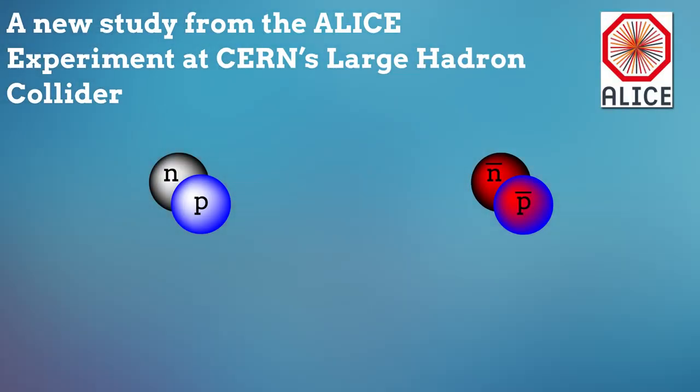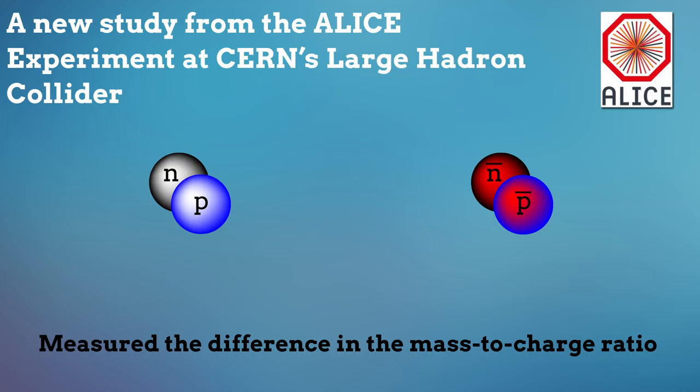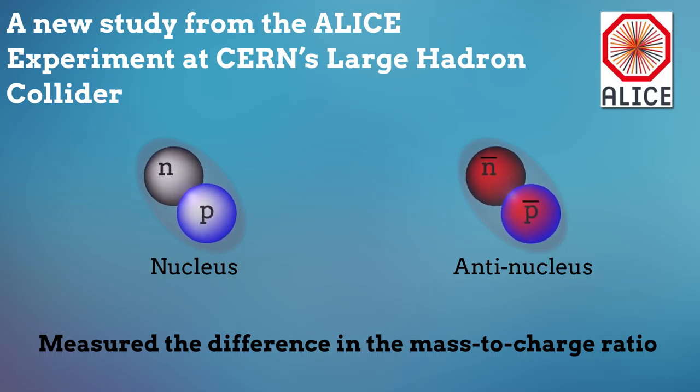In a new study from the ALICE experiment at CERN's Large Hadron Collider, researchers measured the difference in the mass-to-charge ratio of a nucleus and its corresponding antinucleus to an unprecedented precision, and found evidence suggesting that this fundamental symmetry holds for the force binding protons and neutrons into nuclei.